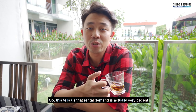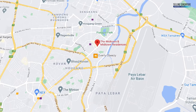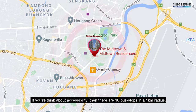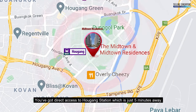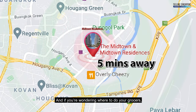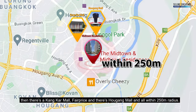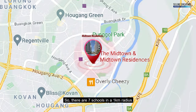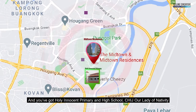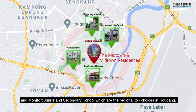Rental demand is very decent and volume is very healthy. On location and accessibility, there are 10 bus stops within a 1km radius and direct access to Aljunied MRT Station just 5 minutes away. For groceries, there's Geylang Serai Market Fair Price and Aljunied Mall, all within a 250-metre radius. There are 7 schools in a 1km radius including Holy Innocents Primary and High School, CHIJ Our Lady of Nativity, and Montfort Junior and Secondary School — the regional top choices in Aljunied.